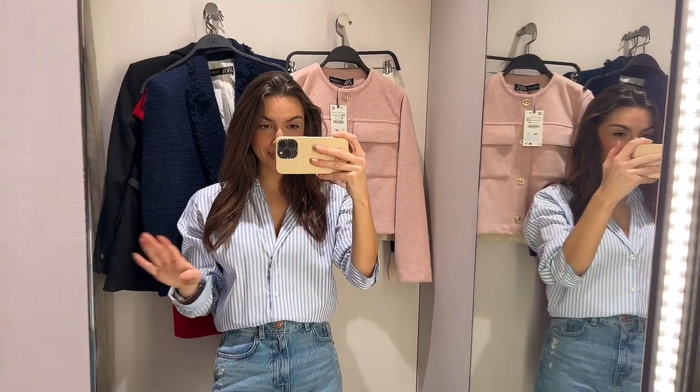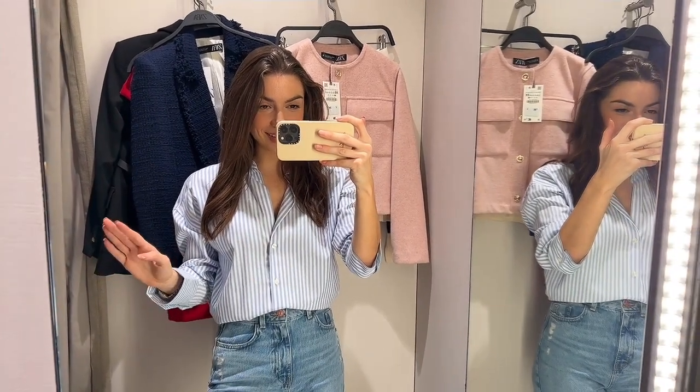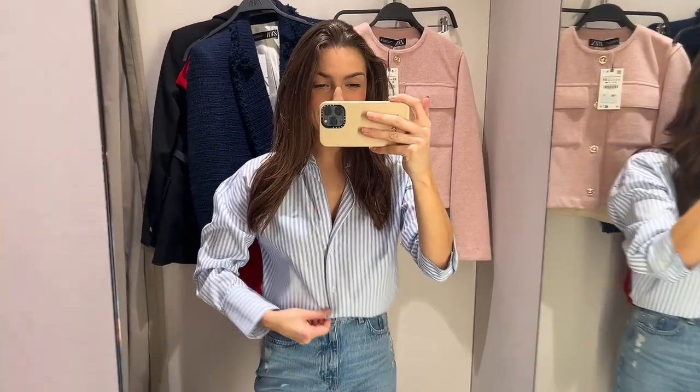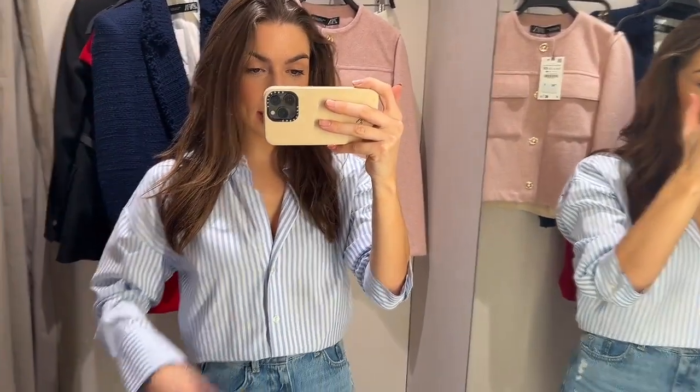So Zara is absolutely full of stripes - they're literally everywhere. I obviously had to pick up this shirt. It kind of reminds me of when I was 14 and had a Ralph Lauren brushed cotton shirt - all the preppy vibes. I'm so excited to get one back in my wardrobe. It's kind of a classic fit, quite oversized - I got this in a size extra small.